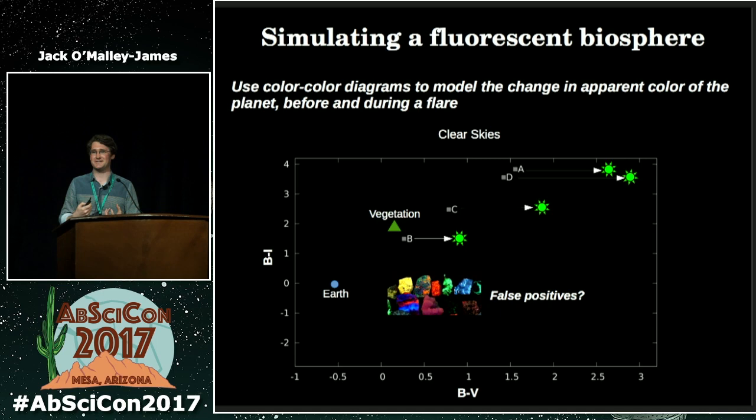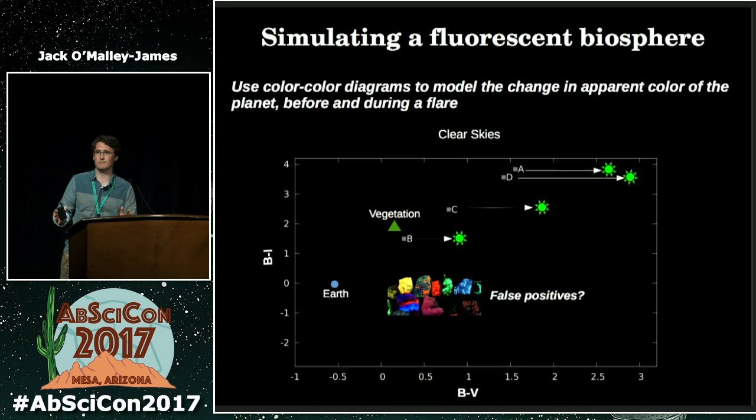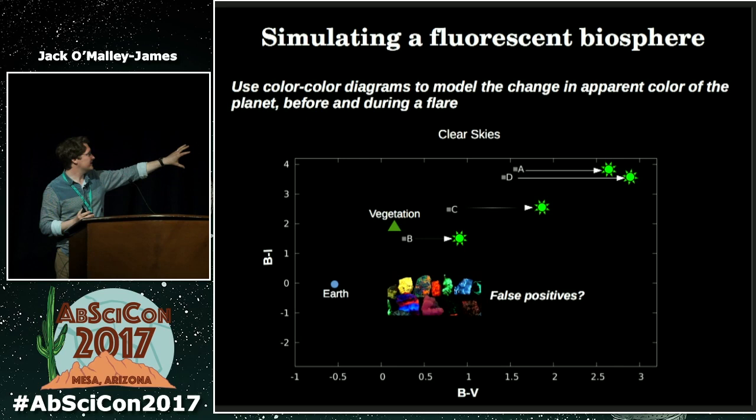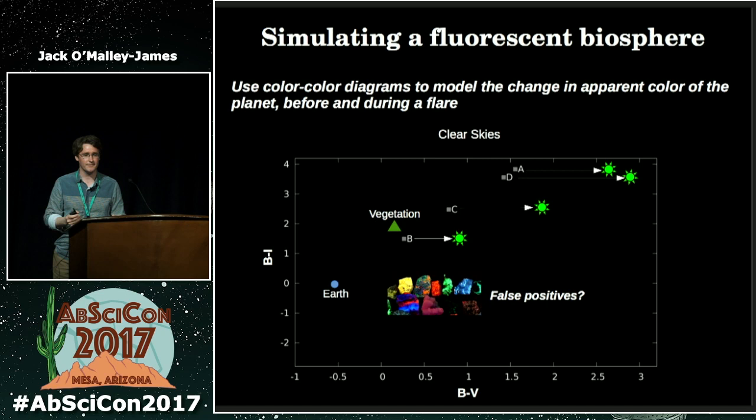There are other things that fluoresce — as long as you've got the right structure, something can fluoresce. One key comparison is fluorescent minerals. Many fluorescent minerals that emit at the same wavelengths as the coral fluorescent proteins we investigated were all roughly in the same area of the diagram. When they were and were not fluorescing, they hardly moved at all because the strength of their fluorescence effect was so low. The argument here is that if fluorescence evolved as a UV protection mechanism, bright fluorescence would be favored by evolution, whereas fluorescent minerals are not subject to Darwinian evolutionary rules and would just fluoresce at their naturally low levels — so it could be distinguishable from false positives like that.